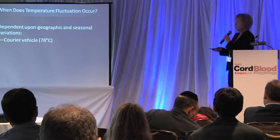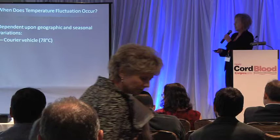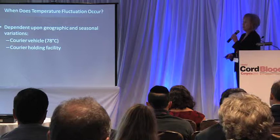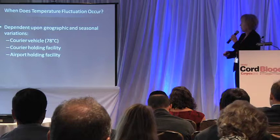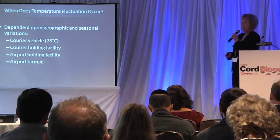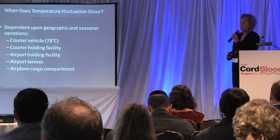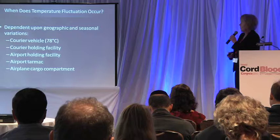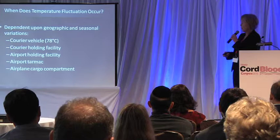These opportunities depend on geographic and seasonal variations, but certainly in the courier's car — in the trunk of the car — where temperatures can get up to as high as 78 degrees C, which is 172 degrees Fahrenheit. There's the courier's holding facility, the airport holding facility, the airport tarmac, and finally the airplane cargo compartment. Many of our couriers, almost all of them, are using the national airline services, and many of those have varying different models of airplanes, so the cargo compartments can vary.